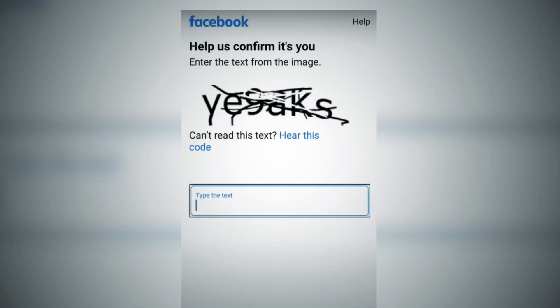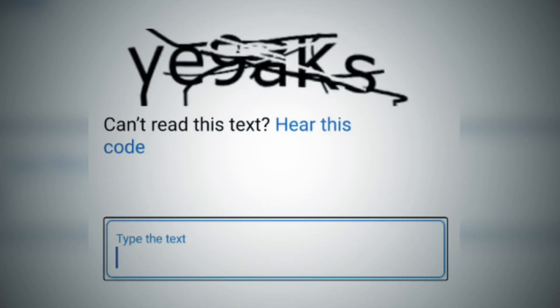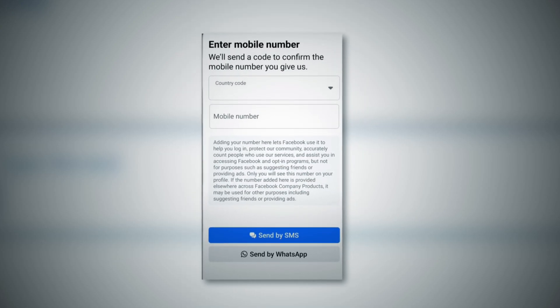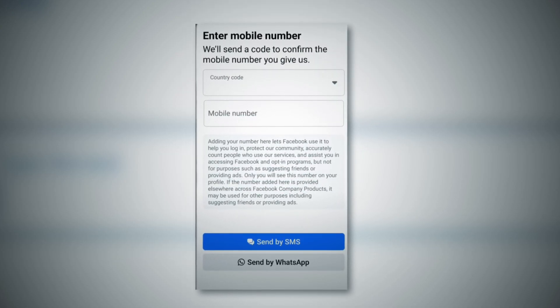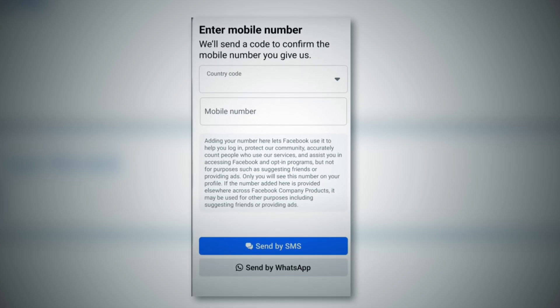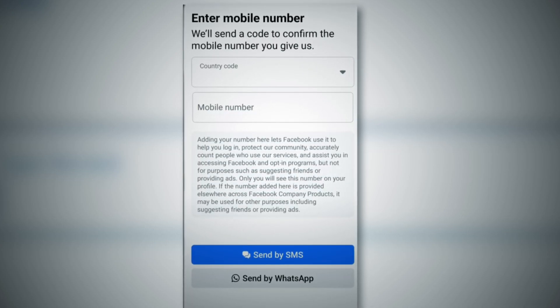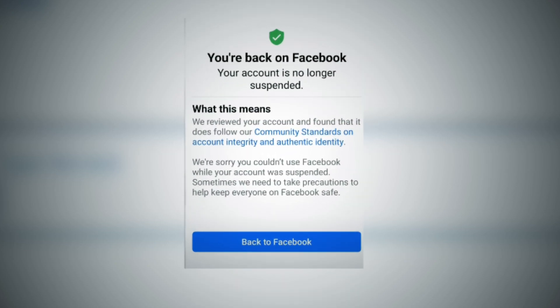After tapping 'Disagree with decision,' Facebook will ask you to confirm your identity. It will give you a text recognition prompt — write it down and tap continue. In the next step it may verify you by asking for your mobile number, your PIN code, or even a government ID. Just submit the correct information and your account will be restored.